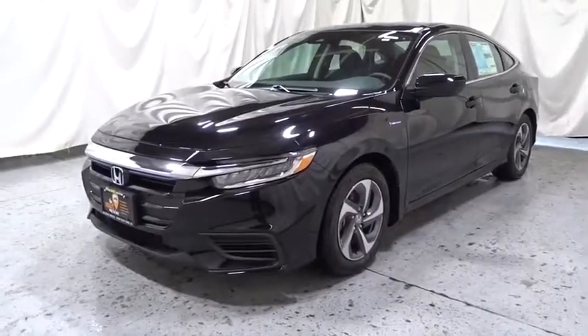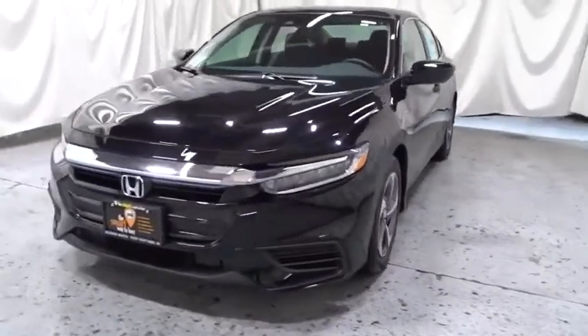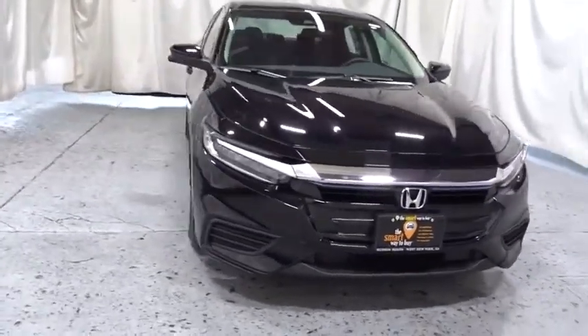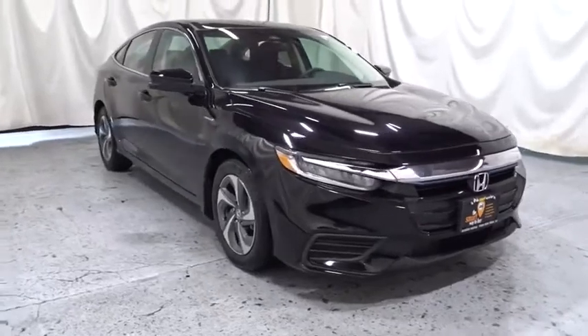You are going to love the 2019 Honda Insight. 40 mpg, smooth ride, performance, exterior, interior — Honda Insight has it all.